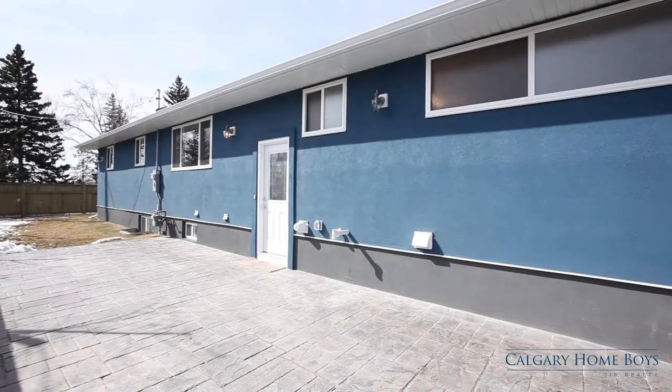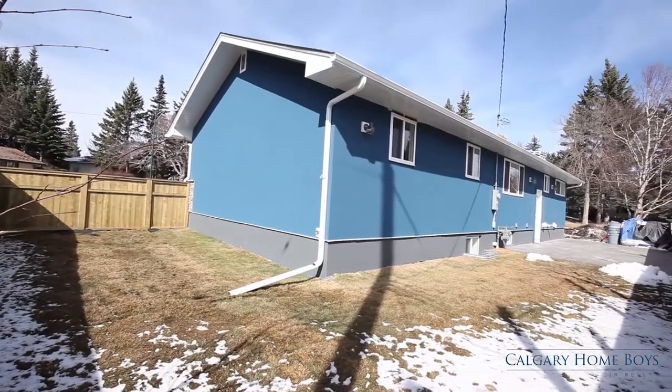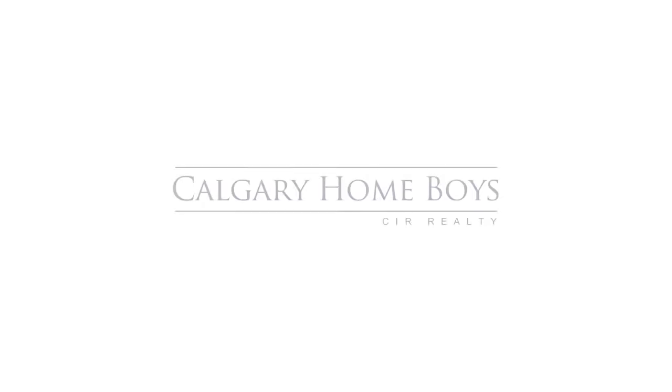Host barbecues on your expansive rear patio where a new fence gives you plenty of privacy. Over 2,500 square feet of living space is waiting for you in a remarkable location in Cambrian Heights.